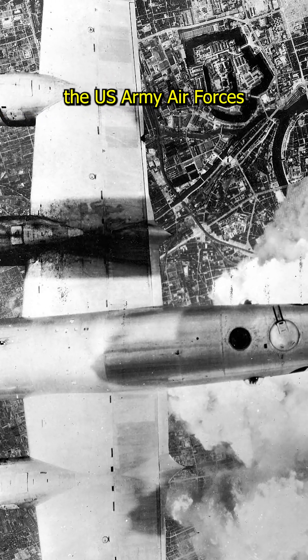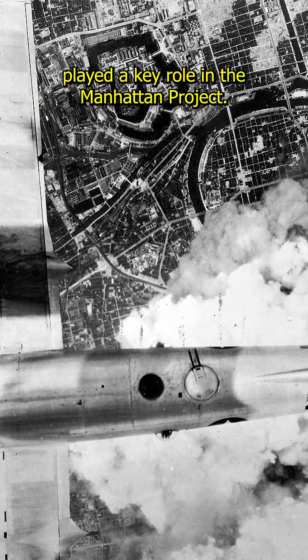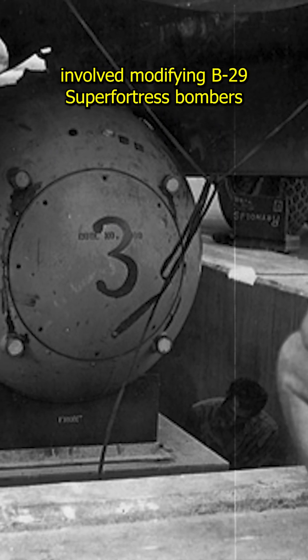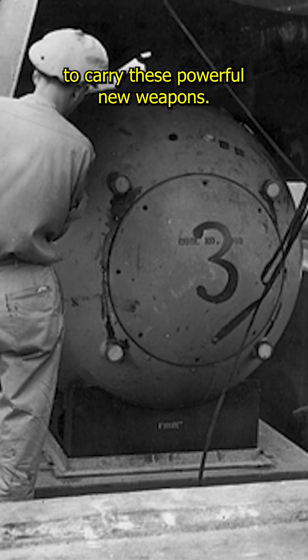During World War II, the U.S. Army Air Forces played a key role in the Manhattan Project. Their part, codenamed Silverplate, involved modifying B-29 Superfortress bombers to carry these powerful new weapons.